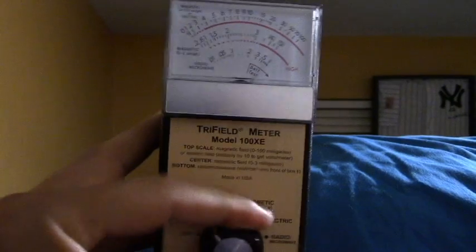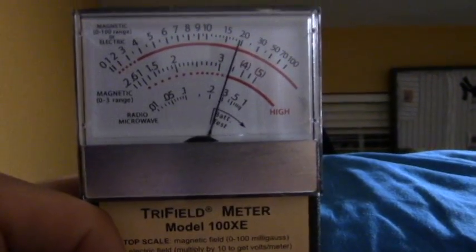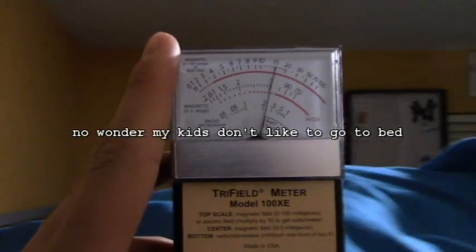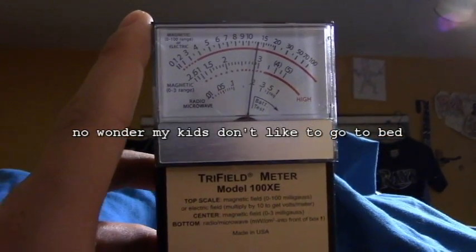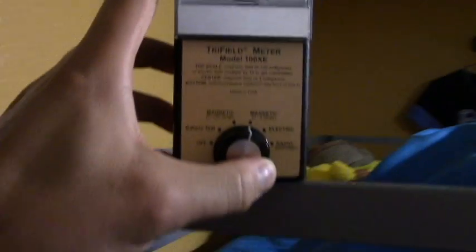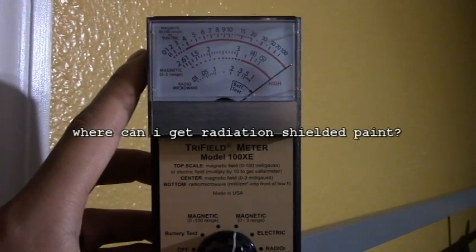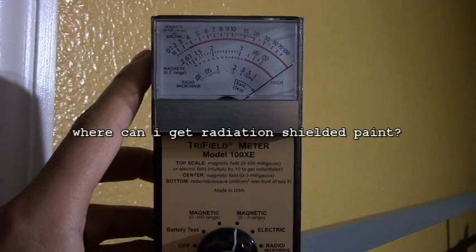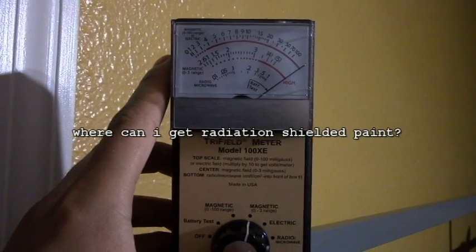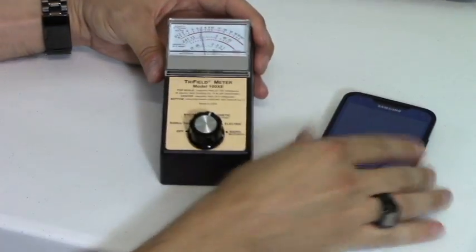Using this meter you can find out if where you're sleeping — or where your kids are sleeping — has a radiation field. Let's switch it to magnetic. Right here it's past three and it's considered high on the outside of the bed. It drops below three in the safe zone, but if you move it toward the inside of the bed look how high that is. So if he sleeps near that wall, I might have to move this bed or have him sleep on the outside.